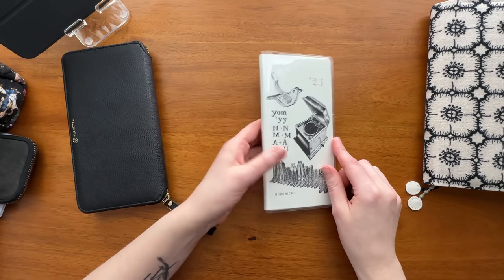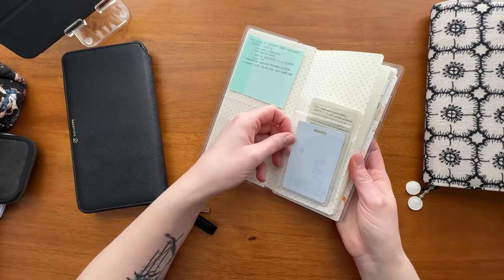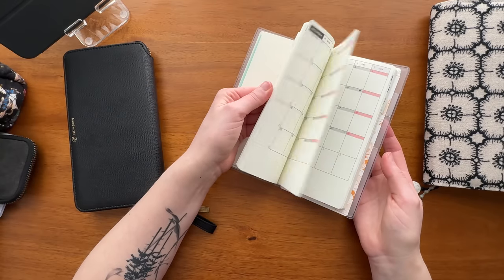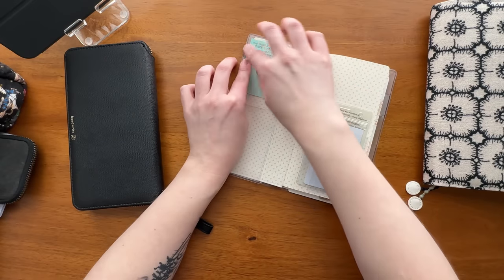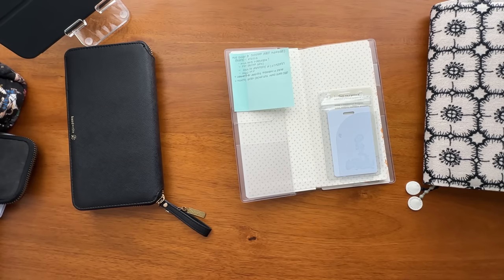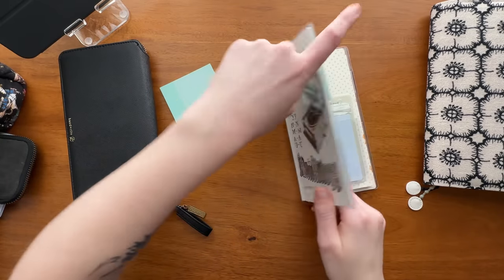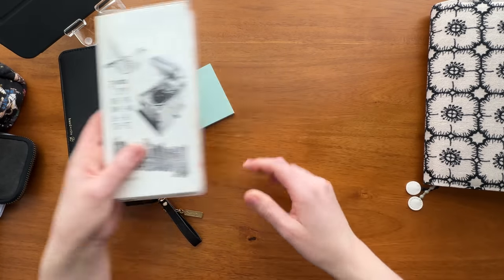Since it's a work trip, I'm also bringing my work planner — it's a Hobonichi Weeks. I actually have my work badge on the front because otherwise I'll lose it when I need it at the office. This is where I keep track of tasks, to-dos, and notes. The only thing I really need to do to prep for this is add some more sticky notes from Daiso, and then this I just leave in a Hobonichi clear cover so that'll come as is.